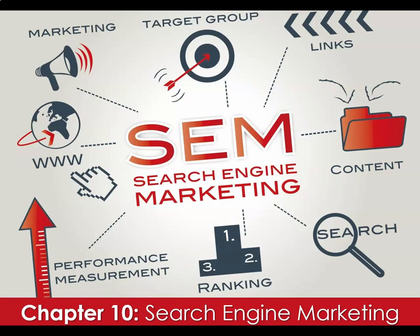Hi again everyone. I am Dr. Laurel Cook, Associate Professor of Marketing at West Virginia University. Welcome to another Digital Marketing Lecture. Today's lecture is about Chapter 10, Search Engine Marketing.